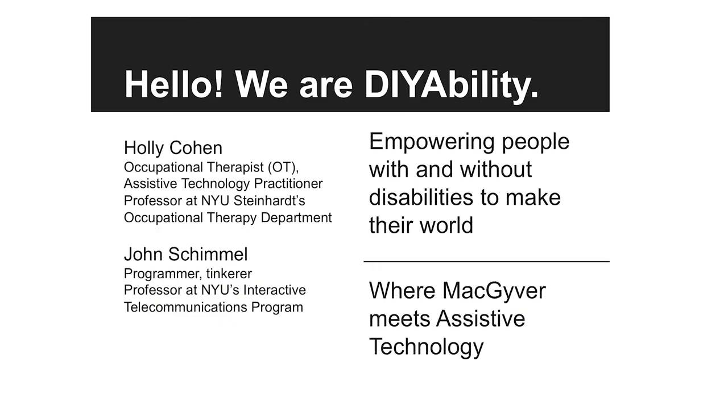I'm John Schimmel. I pay my bills as a programmer, but I'm also a tinkerer and I'm passionate about assistive technology and getting people with disabilities involved. Holly and I met at ITP, where I taught assistive technology classes and some web development classes.